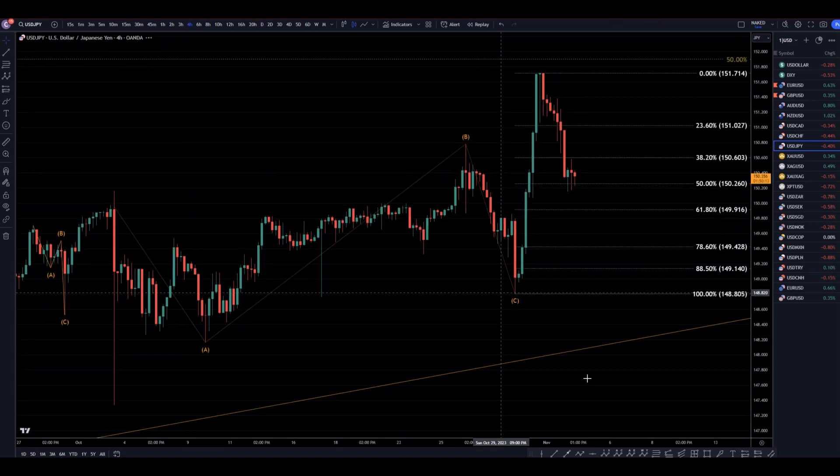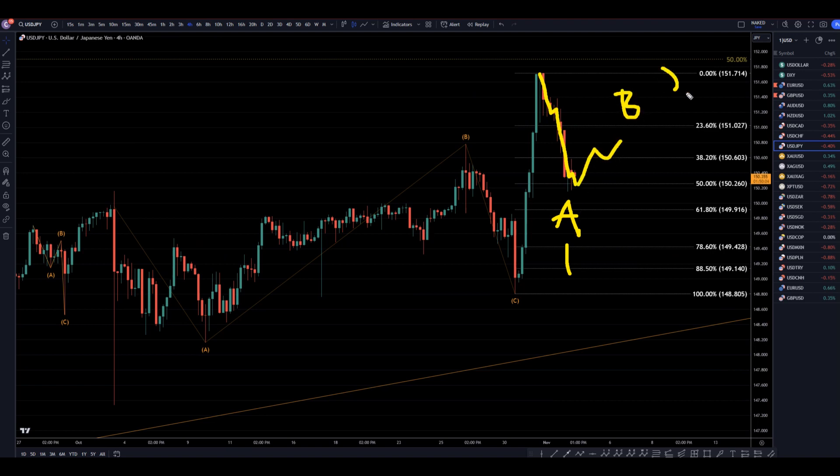Taking it down to the 4-hour time frame, there is definitely an impulsive move down. It is for sure what I would call either a wave A or a wave 1, meaning the next move would probably be up — but it would probably be a B or a 2. At the end of that B or 2, I would go short, because if it turns into a 3, it will go down, it will break structure, and it will be a very, very profitable trade. But what is more likely to happen is it will go down to a Fib level and make an impulsive engulfing move up, ending a wave C and continuing the uptrend.